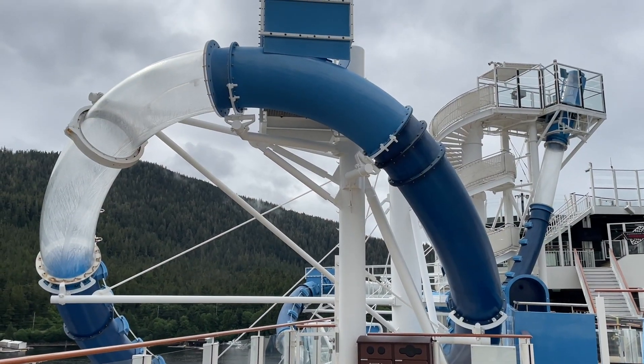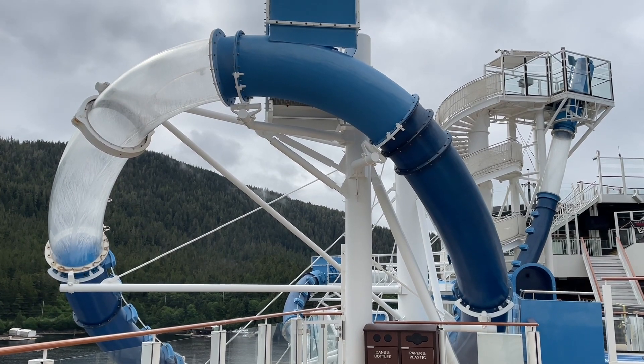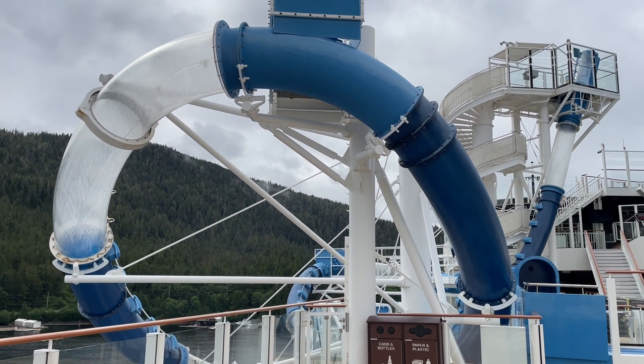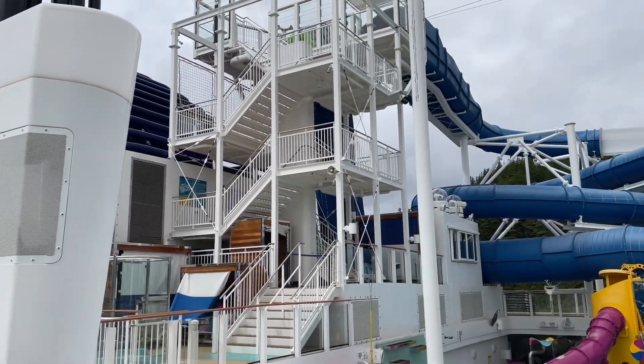It is slide day on board the Norwegian Bliss! We are here in Ketchikan, and it's turning out to be a beautiful day. The sun is coming out, and I believe the slides are going to open here pretty soon. I'm going to go on them — it's going to be awesome.